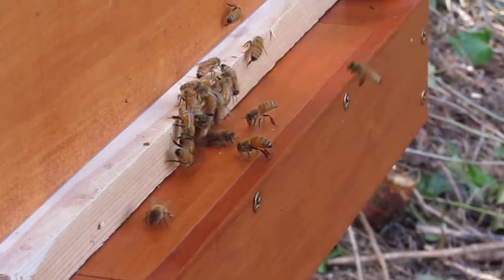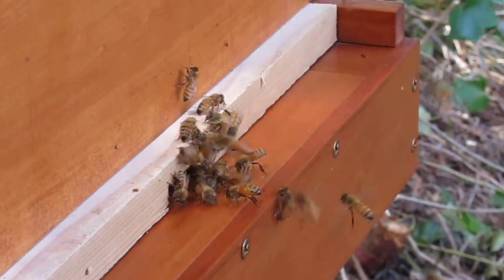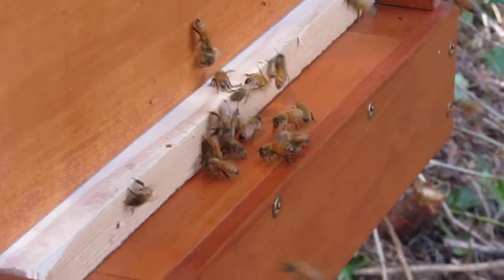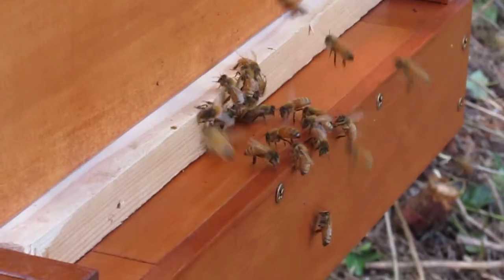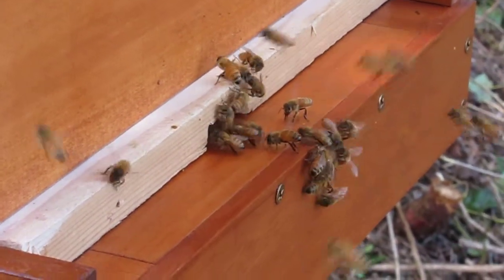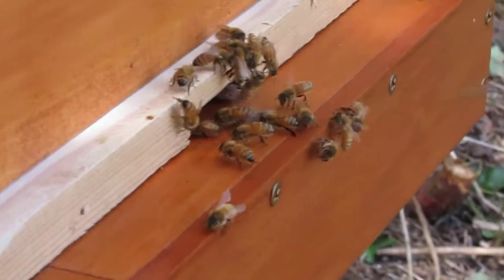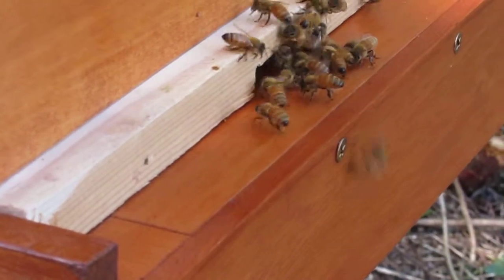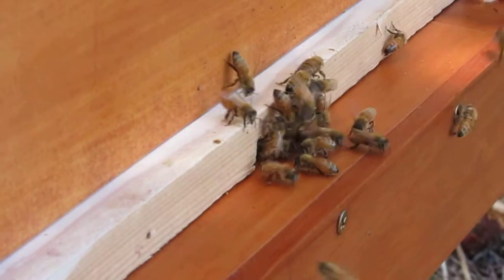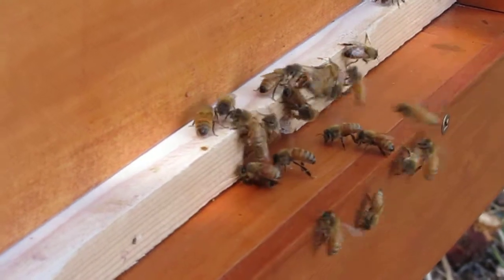There are like two bees right now standing facing the doorway to the hive, their butts kind of sticking up in the air, their abdomens pointing up, and their wings are flapping like crazy. They're just buzzing but standing right there, just kind of holding their ground as all these other bees are coming and going and climbing all over them. They certainly seem to be doing something very deliberate.